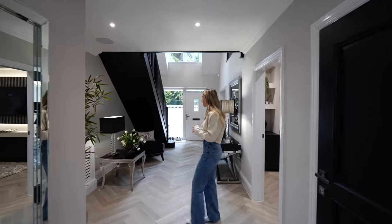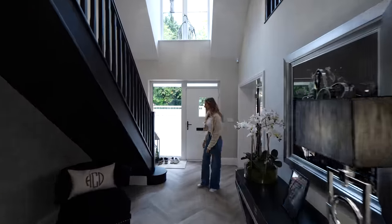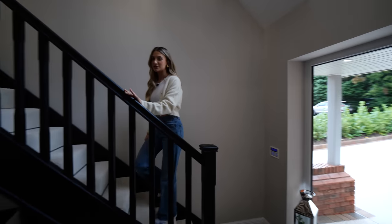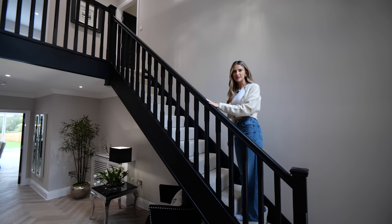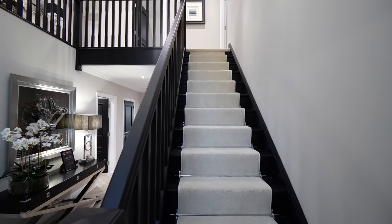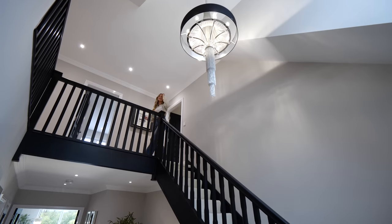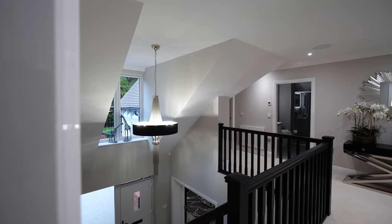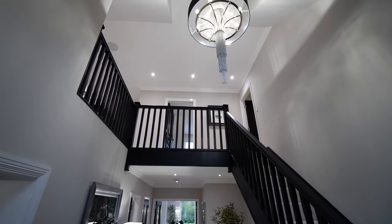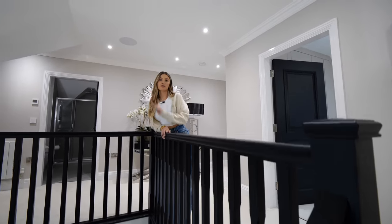We've done the entire ground floor — let's head upstairs. I love this staircase: the black banister and the carpet runner look great together. Up here there's an amazing chandelier that matches the staircase, and a window straight ahead floods the double-height entrance with even more light. This house has four bedrooms and four bathrooms; the other house has four bedrooms and three bathrooms.